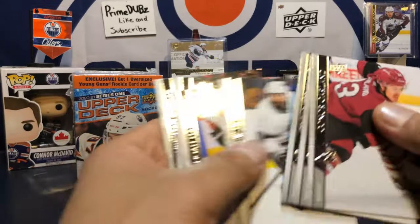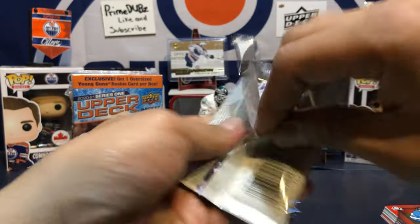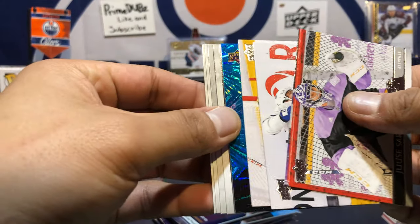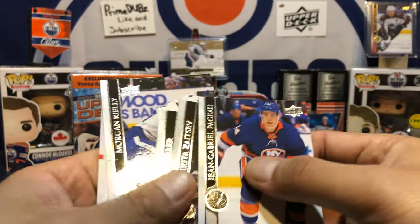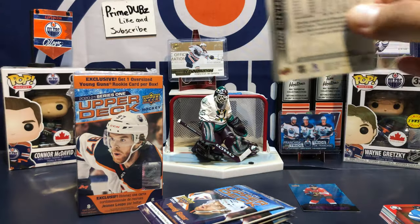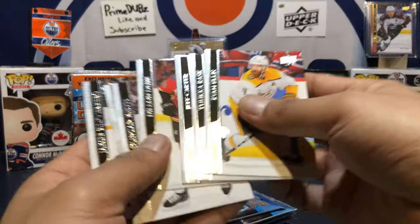Pass, Yzerman portrait — cool. Set the lovely base packs there. Save that exclusive pack for last. Oh, a dazzler! Alexander Barkov dazzler — I do love these dazzlers, these are nice cards. Very very nice. This next one is just a base pack here — good old base pack.